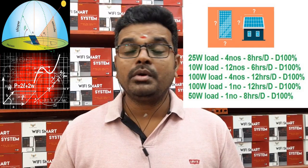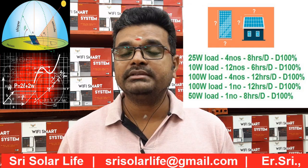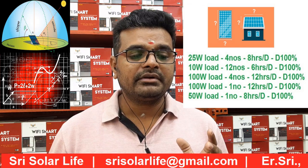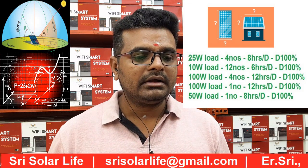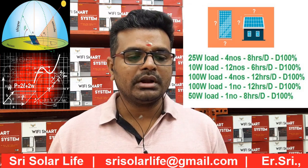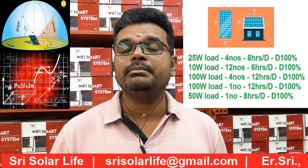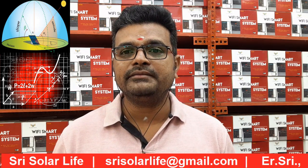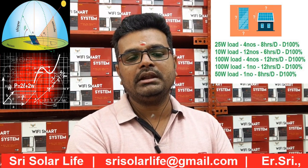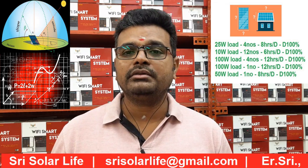The loads we have considered are: 25-watt loads, 4 in number, running 8 hours per day; 10-watt loads, 12 in number, running 6 hours per day; 100-watt loads, 4 in number, running 12 hours per day; and 50-watt loads running 8 hours per day. All these loads are running at 100% duty cycle. Any changes in the duty cycle will have an impact on the solar sizing — it could increase or decrease.